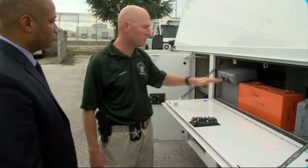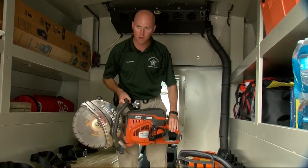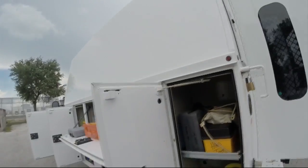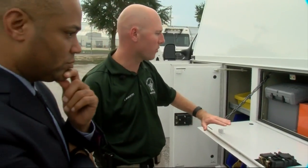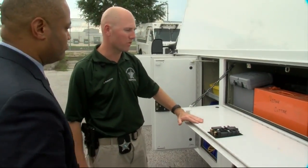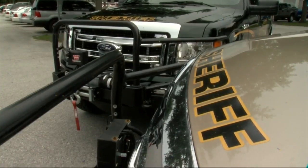We have rebar cutters, we have dremels — a lot of this stuff is multifaceted. Hillsborough County Sheriff's Deputy Chris McCurtry was in the middle of all of that in this very well-stocked vehicle. In this main area is where we have a lot of our tools. He is a part of the Sheriff's CERT team, which stands for Special Incident Response Team.